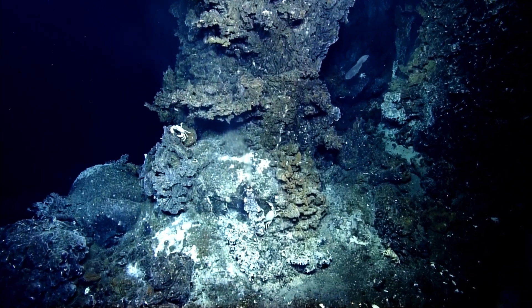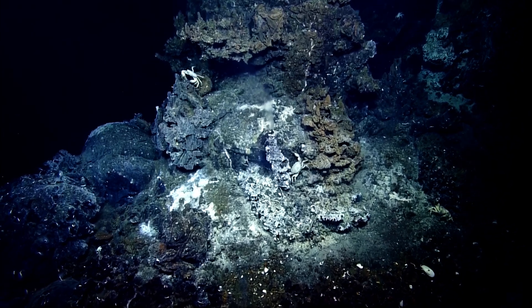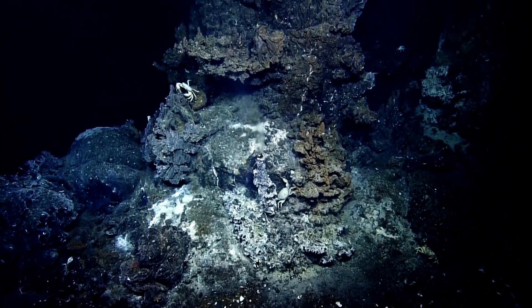I guess we cannot use a temperature probe because there's no arms. Well, we do have arms, but we'd have to lose our grip on the worm. Yeah. Look at this, Bob — it's active.